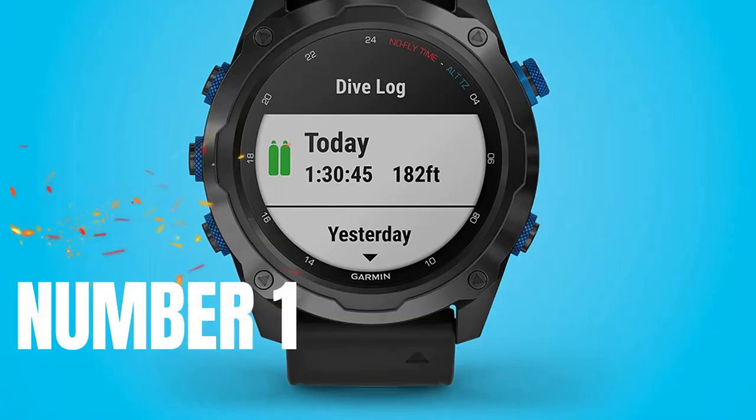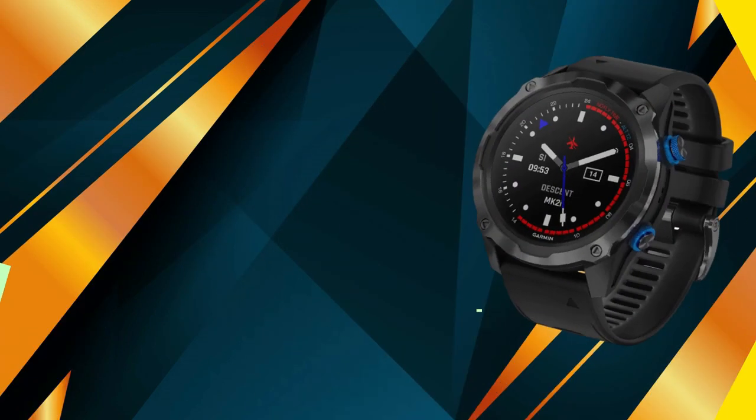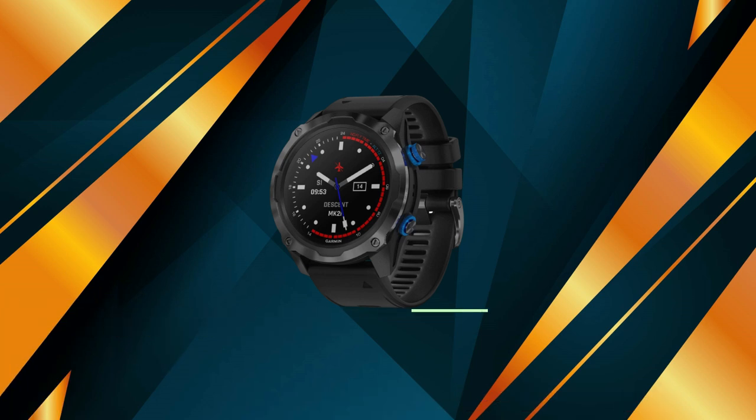Best Fitness Tracker for Seniors. Number 1: Garmin Descent MK2i. This device has advanced features. It has a very attractive watch-style dive computer with a 1.4-inch color sunlight-readable display in an elegant yet functional design. Battery life is up to 80 hours in dive mode, 16 days in smartwatch mode, and 15 hours in GPS mode.